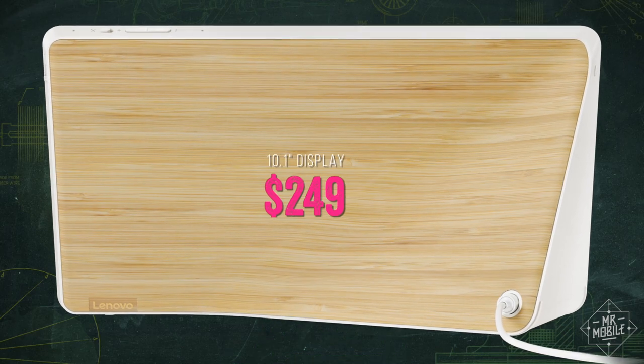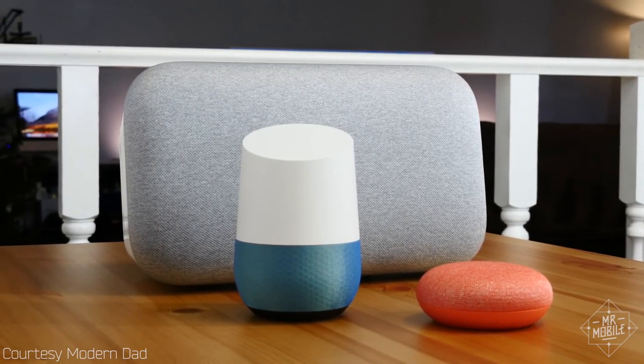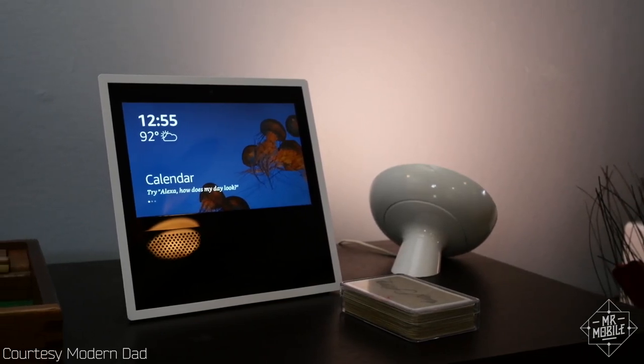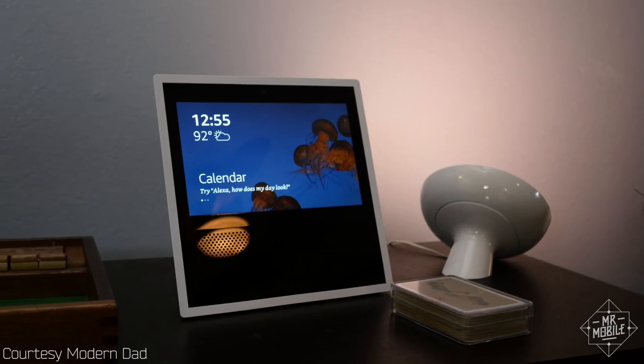That's a lot of dough compared to the bargain basement price of the Google Home Mini, but it's not much more than the $129 tag on the full-size Google Home. Also, those prices perfectly bracket the current retail price of the Amazon Echo Show — which I'm sure is just a coincidence.